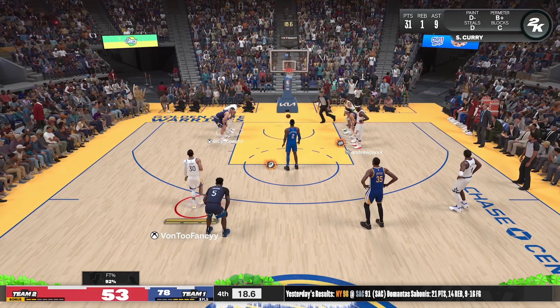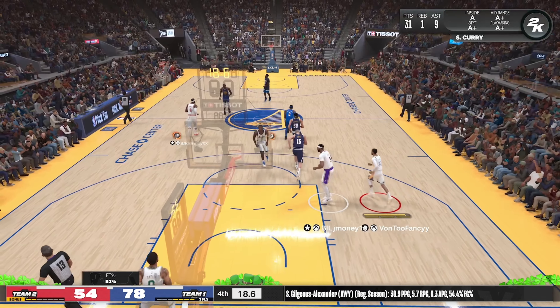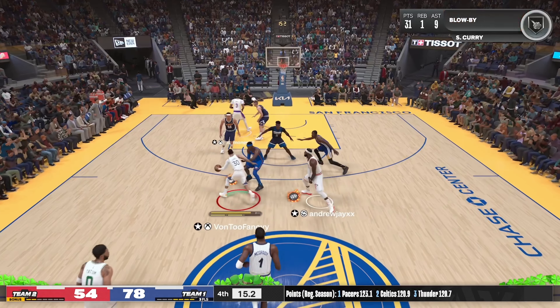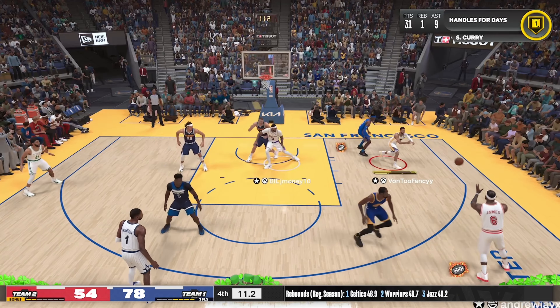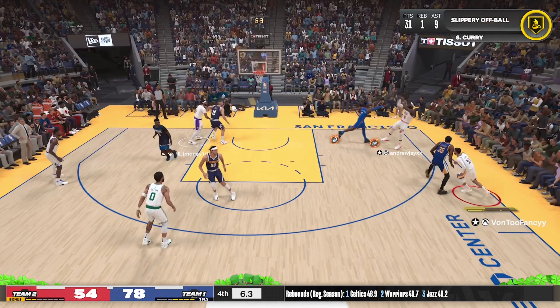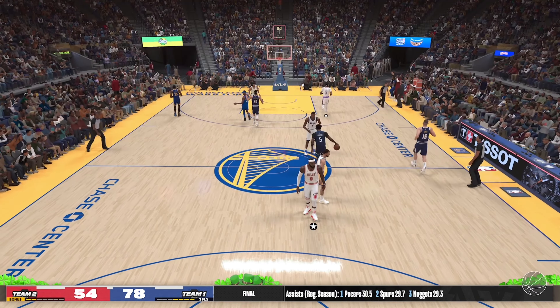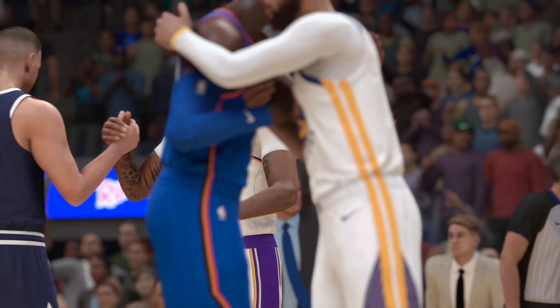That free throw good from Gilgious-Alexander. Two from the line — the skills of SGA are so unique: his ball handling, shooting, length — not a lot of guys like Shea in the league. James outside — fadeaway comes off the front of the rim; no one on him, he committed to fading away — probably could have taken more time with that shot. And so they get the victory here at home.